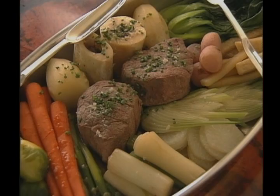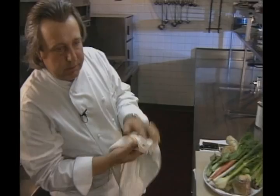You will notice with the entrée, Chef Jojo taps his French roots. Here is Beef Tenderloin, Pot-au-Feu style — Tenderloin of Pot-au-Feu.